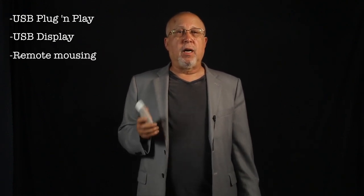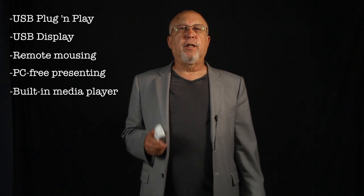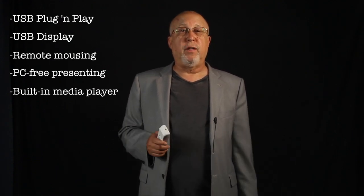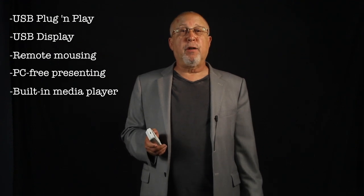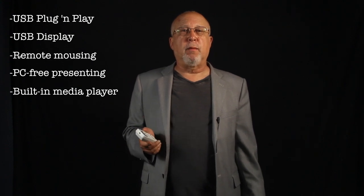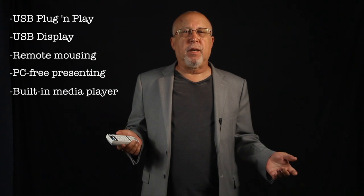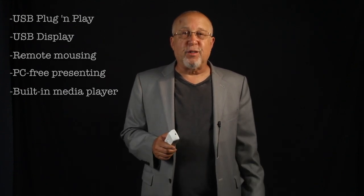The USB Type-A can be used for PC-free presenting. The VS-335W has a media player built in — just stick in a USB thumb drive and present JPEG, BMP images, or AVI videos. A more sophisticated media player would have been nicer — one that, for example, directly plays Microsoft Office documents. But remember, PowerPoint can be output as a series of JPEGs, allowing this media player to display and page through your PowerPoint presentation.